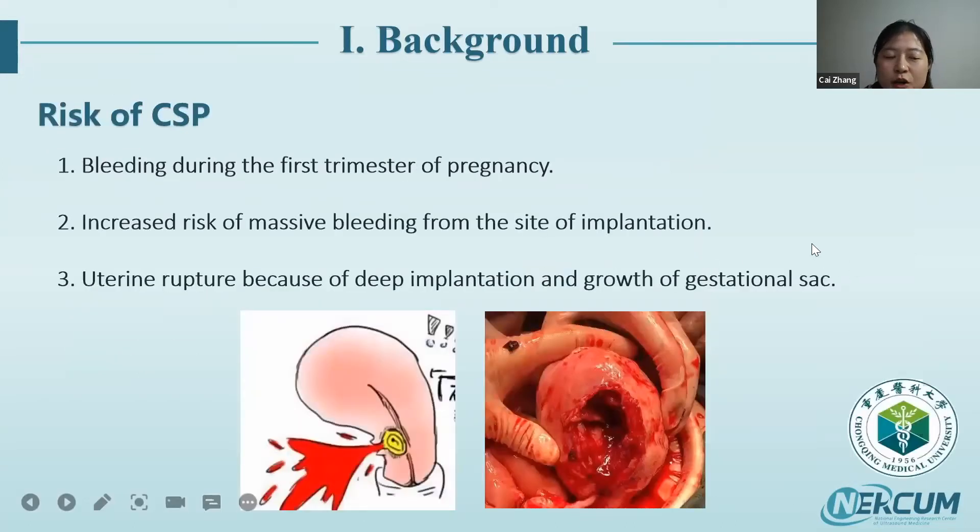What are the risks of CSP? There are three main risks. First, bleeding during the first trimester. Second, increased risk of massive bleeding from the implantation site. Third, uterine rupture due to deep implantation and growth of the gestational sac. The last two are life-threatening.